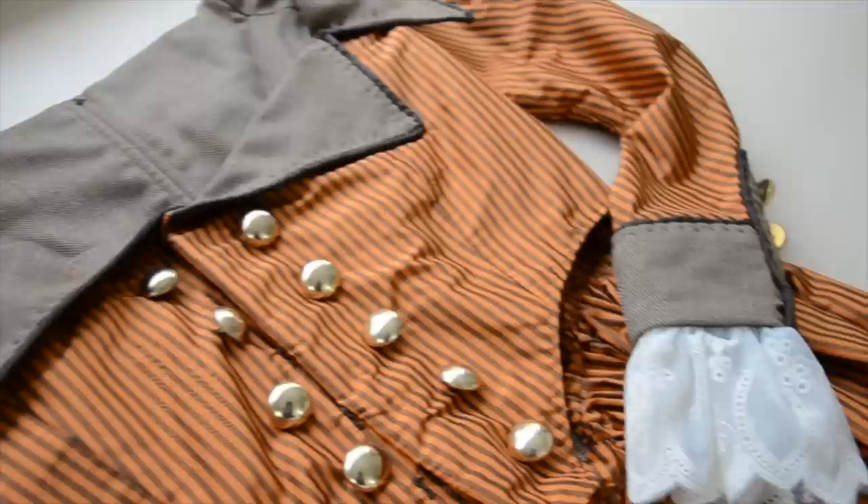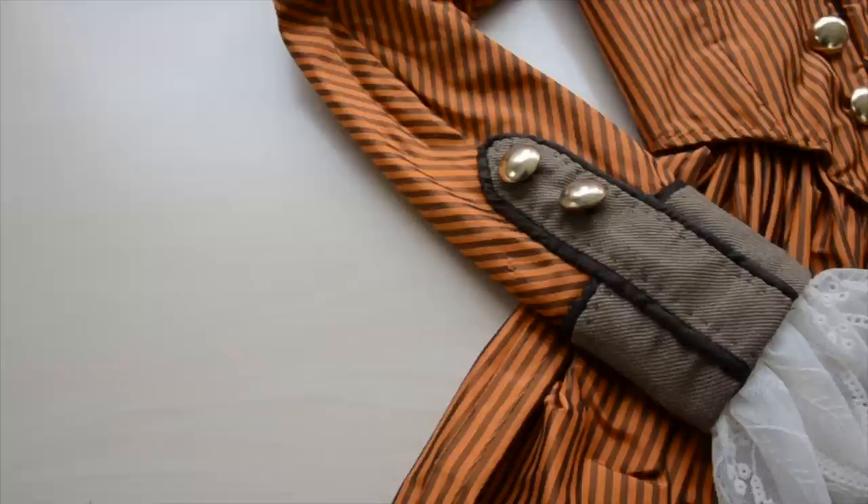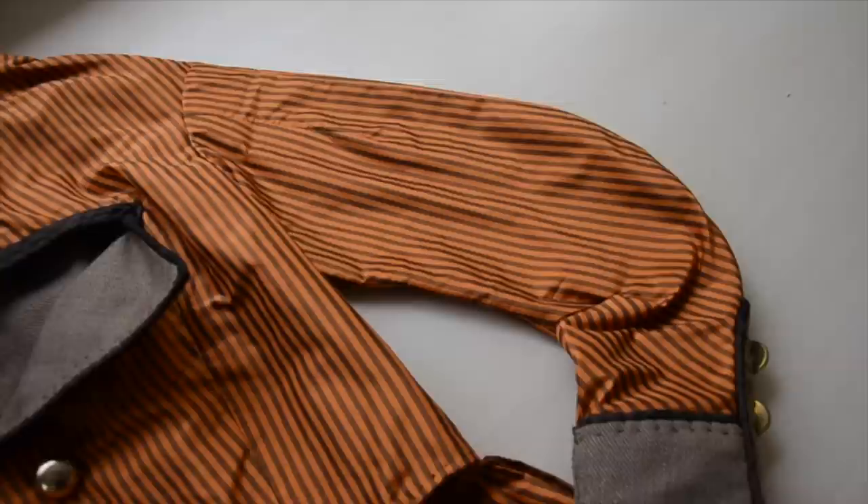Now for the star — the riding coat. This term can be used to refer to practical riding or hunting costumes that both men and women wore in the 1700s. It can also be used to describe garments with a less functional purpose that have similar design features. Mine definitely falls into the latter category. This dress is made from striped silk taffeta and lined with the brown suiting. All the seams are boned and it closes at the front with six hooks and bars.